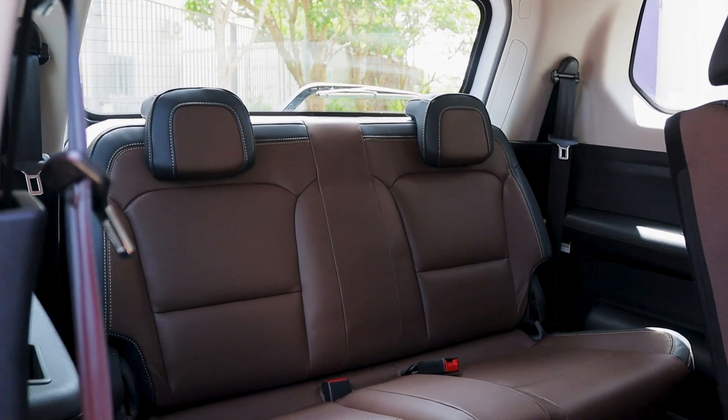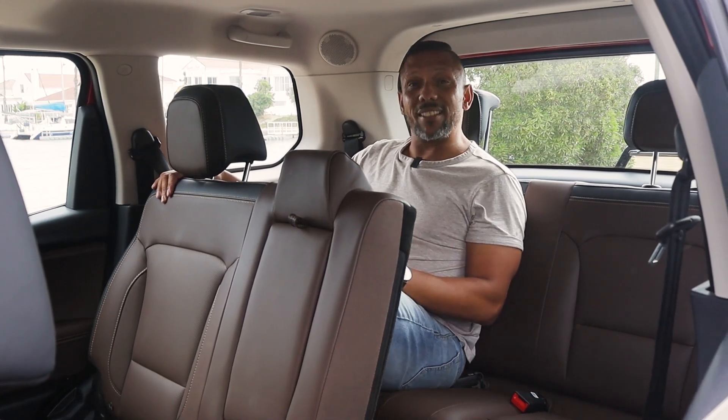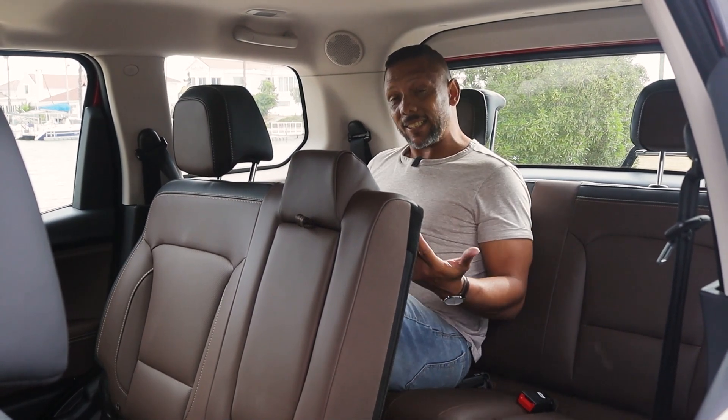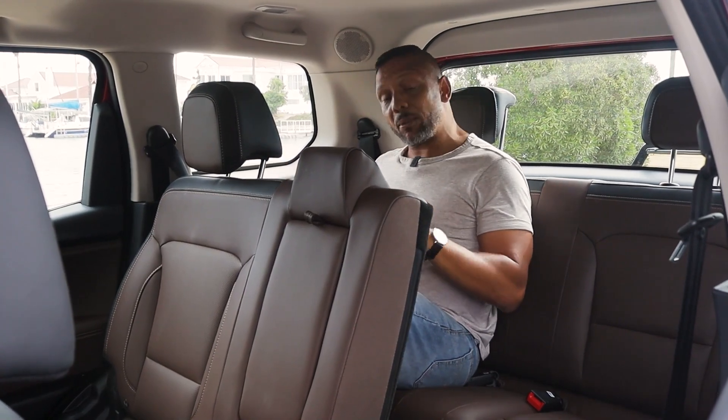With body-on-frame cars there are sacrifices to be made, and one of those is the third row of seats, because it is shorter than some rivals — it's not the most spacious at the back. But then again, which seven-seater is? The XUV 700 sister car is a little bit more spacious than this one.